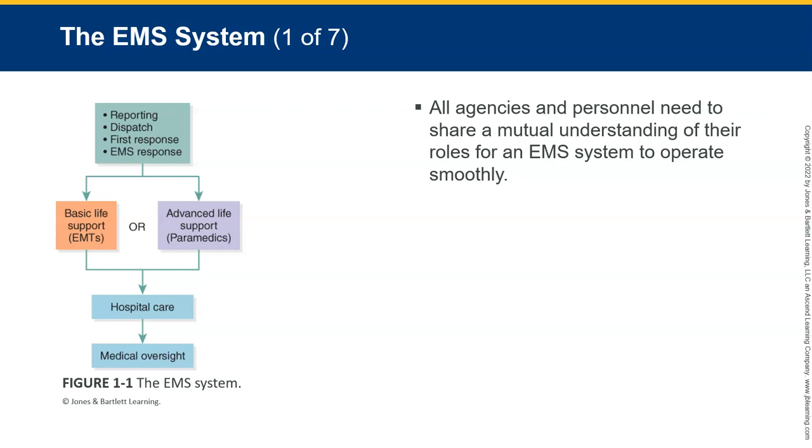If you just take dispatch out of the system, now we don't have anyone giving us the information to go on scene. You take first response out — the EMRs — and now whenever the ambulance gets on scene, the patient hasn't been taken care of for the last 10, 12, 15 minutes. So each and every one of these roles is going to be very important. Close cooperation, planning, and continual effort — all of those things are going to be needed when we work together as a team.